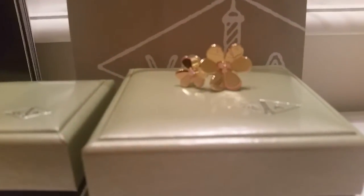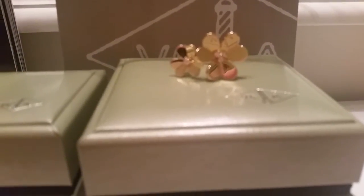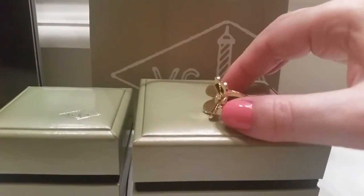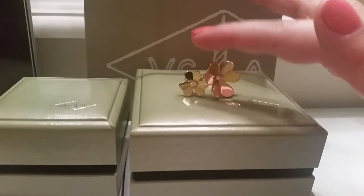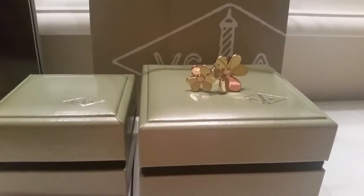We won't go there for this review. But I wanted to focus on one of my favorite things. It's yellow gold. It's whimsical, classy, elegant, and very, very feminine. And that is the Frivol line. So I want to focus on two pieces today. One is the ring, the between-the-finger ring, which is very iconic for Van Cleef. And the other is the earrings.